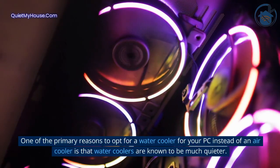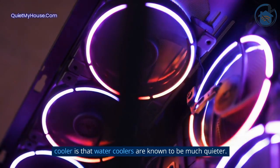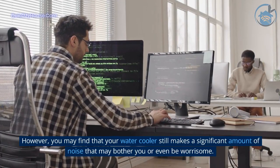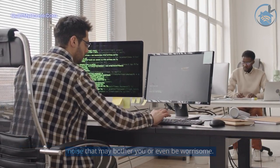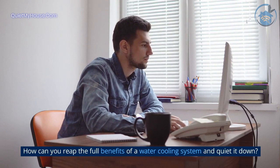One of the primary reasons to opt for a water cooler for your PC instead of an air cooler is that water coolers are known to be much quieter. However, you may find that your water cooler still makes a significant amount of noise that may bother you or even be worrisome. How can you reap the full benefits of a water cooling system and quiet it down?